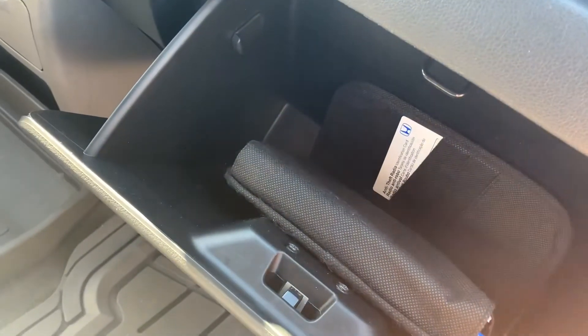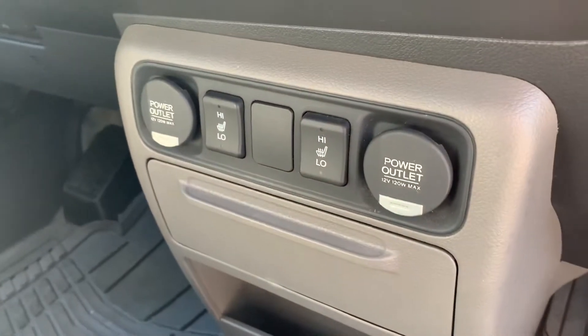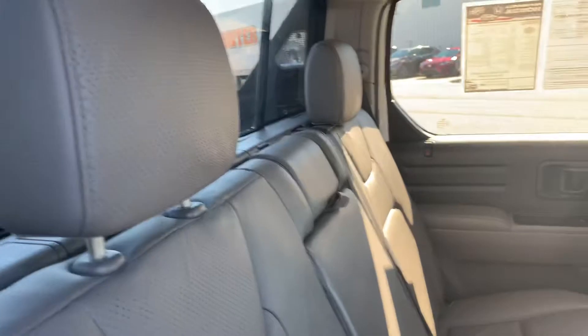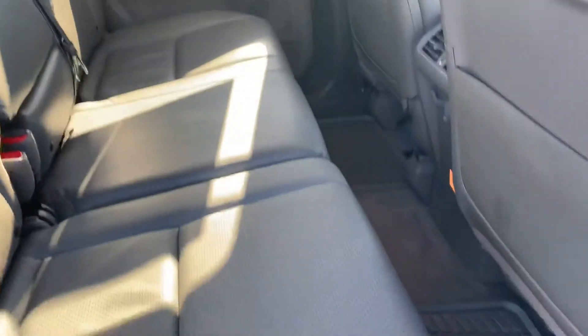The vehicle still has the manual in it, heated seats, and power outlets. Let's take a look in the back seat. The back seat is very nice as well.